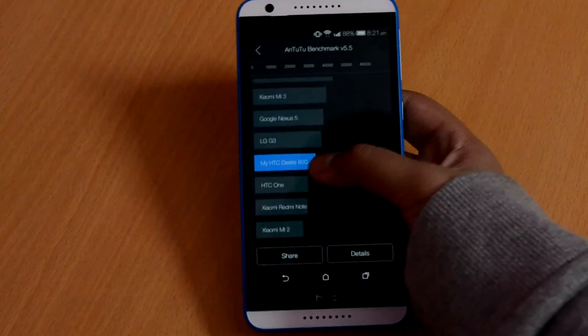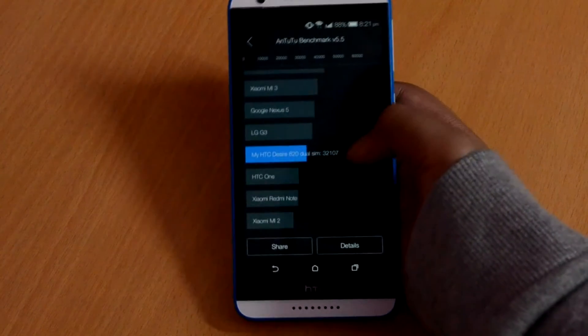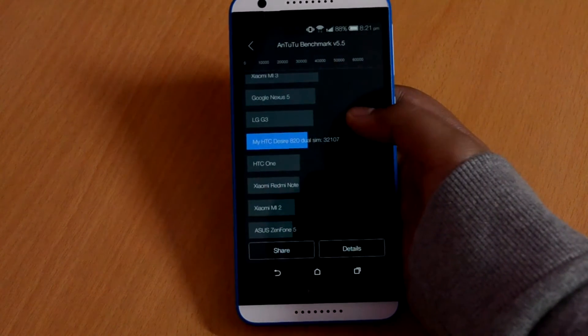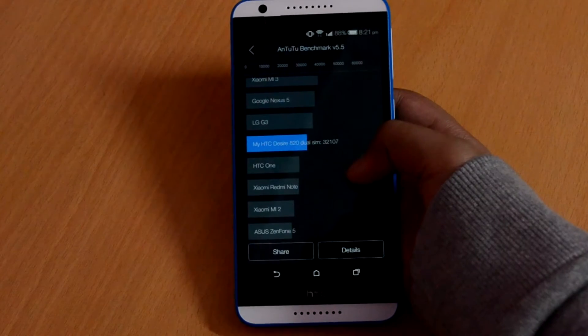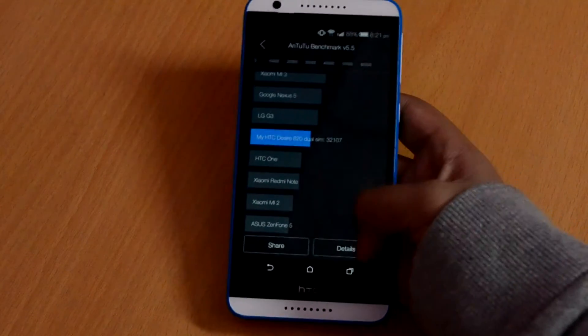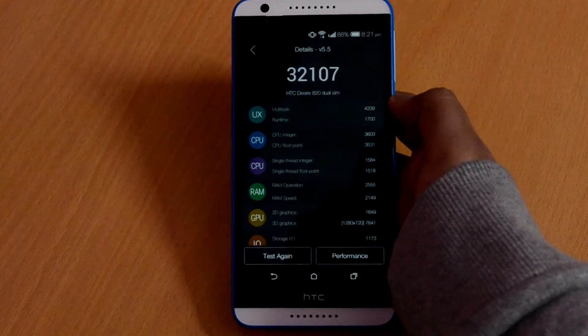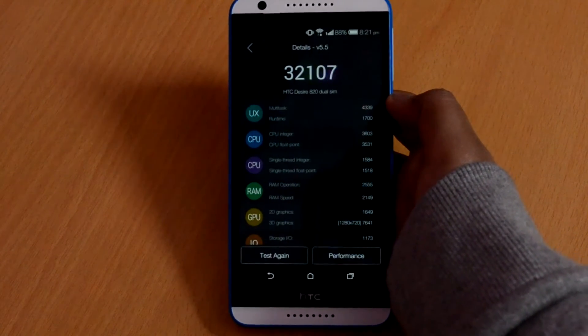Finally it's done and we can see that the HTC Desire A20 gets a score of 32,107. Comparing with other scores, we can see it lies somewhere between the LG G3 and the HTC One. So it's a pretty nice score for a 23k device. Considering one more device that you can get in this range is the very popular Google Nexus 5, which is also slightly above the Desire A20.